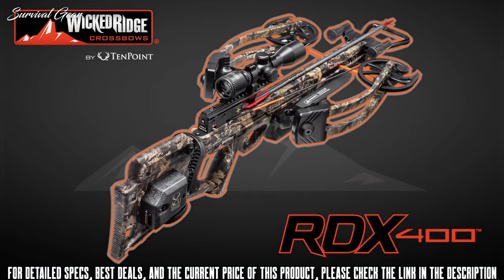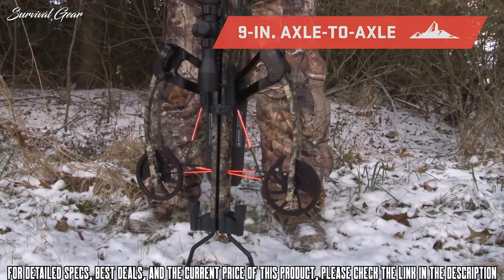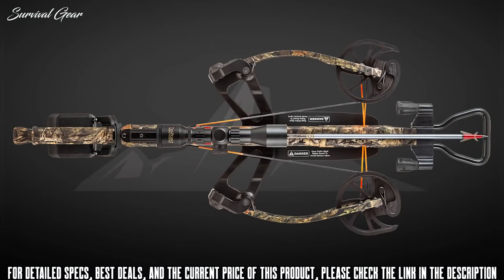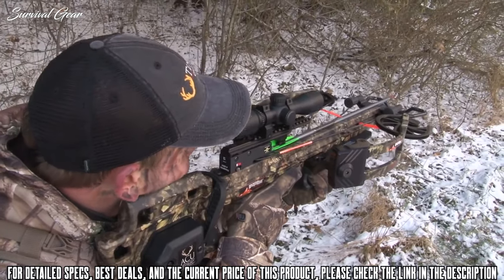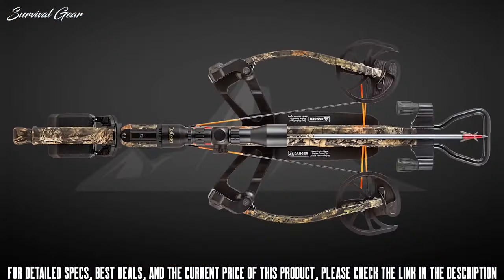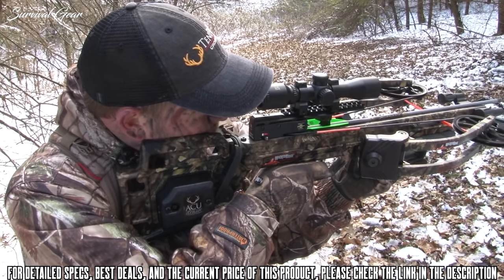Meet the first Wicked Ridge flagship crossbow, the RDX 400. The affordable reverse draw RDX 400 measures a compact 9 inches wide and shoots up to a lightning-fast 400 feet per second. The RDX 400 is engineered with a reverse draw bow assembly featuring a center-mounted riser that provides unmatched balance. By shifting the riser from the front of the crossbow to its center, the design eliminates the nose-heavy feeling of traditional crossbows, allowing you to hold steady and keep the crosshairs locked on target. This reverse draw design is also more efficient, allowing the string to be drawn through the riser to create an elongated power stroke and achieve greater speeds with less poundage — leading to a smoother, lower-vibration shot.